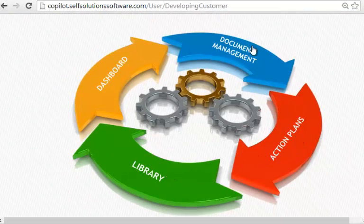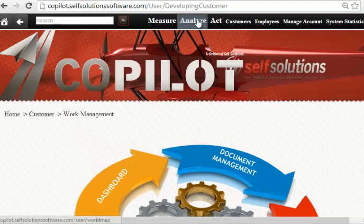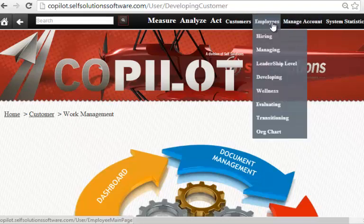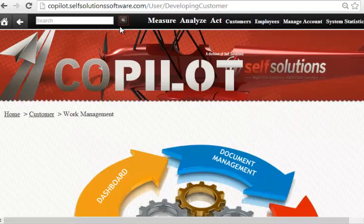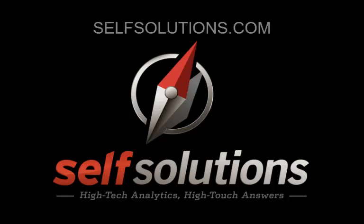So once again: measure, analyze, and act to get the workforce aligned. And then there are customer lifecycle management applications and employee lifecycle management applications to increase efficiencies along the path. I hope this is helpful. Please feel free to give us a call or look at our website, selfsolutions.com. Thank you for your time and consideration.